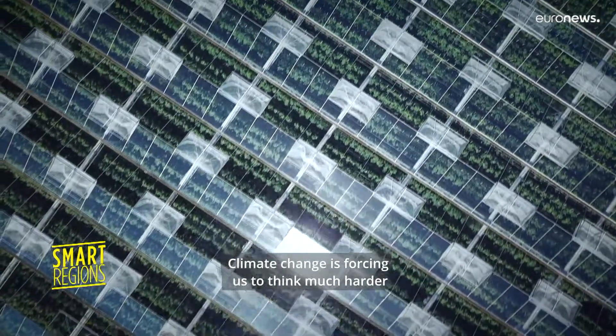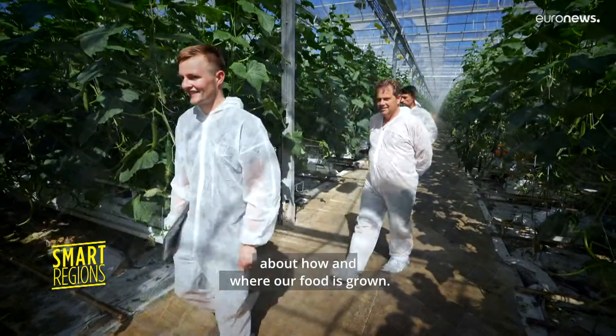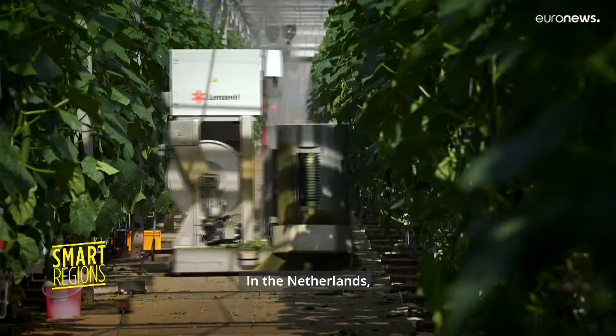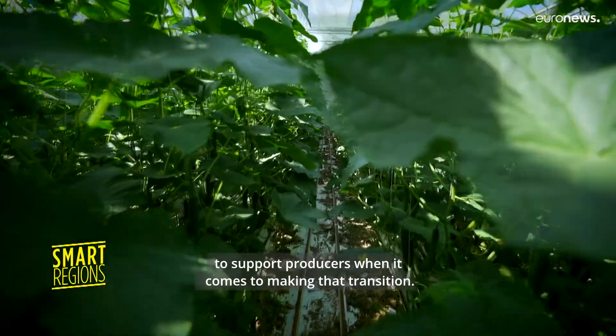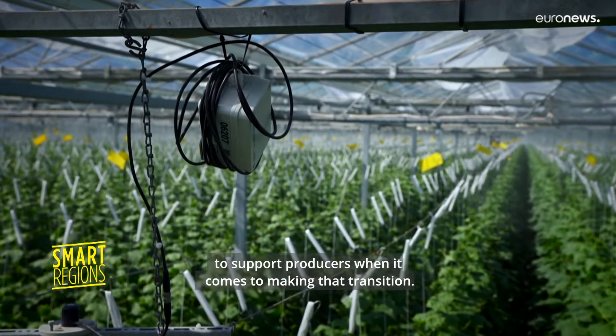Climate change is forcing us to think much harder about how and where our food is grown. In the Netherlands, a European project called EMR Food Screening aims to support producers when it comes to making that transition.